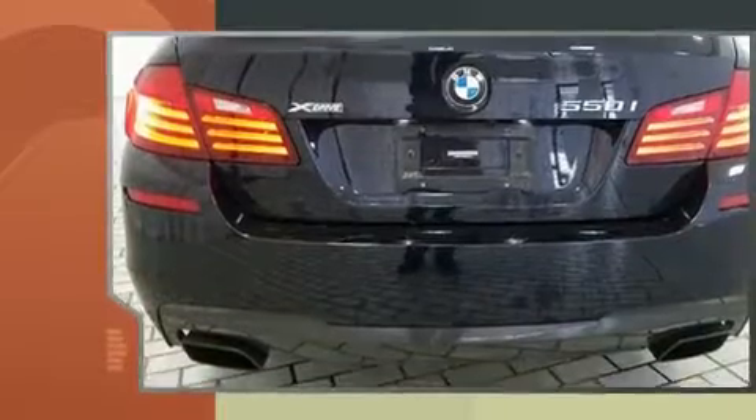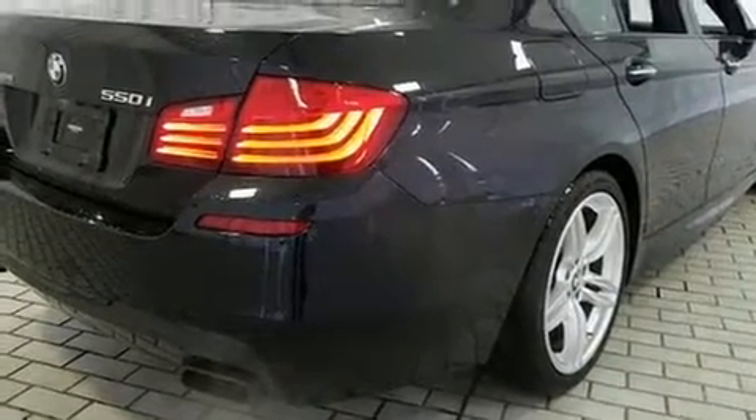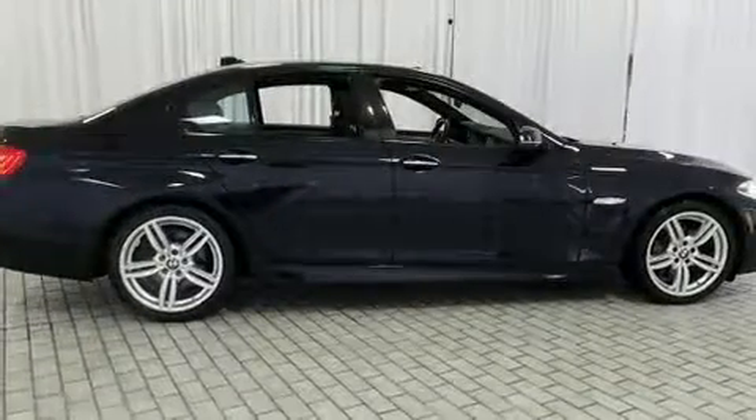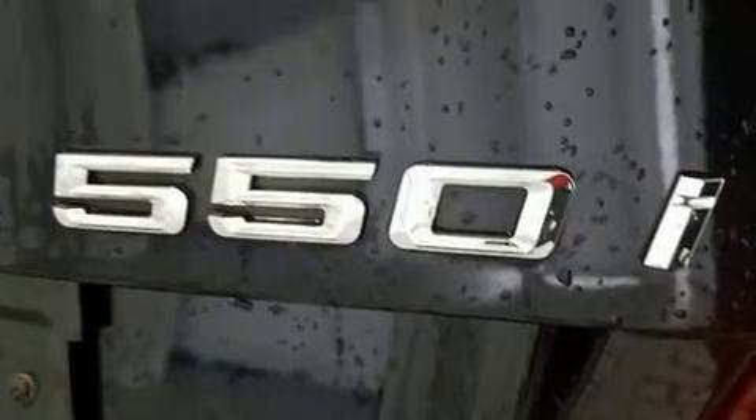BMW prioritized practicality, efficiency, and style by including leather upholstery, an automatic dimming rear-view mirror, automatic dimming door mirrors, front dual-zone air conditioning, and power front seats.